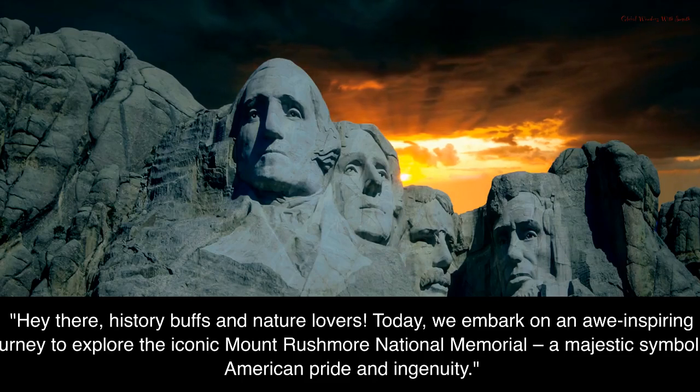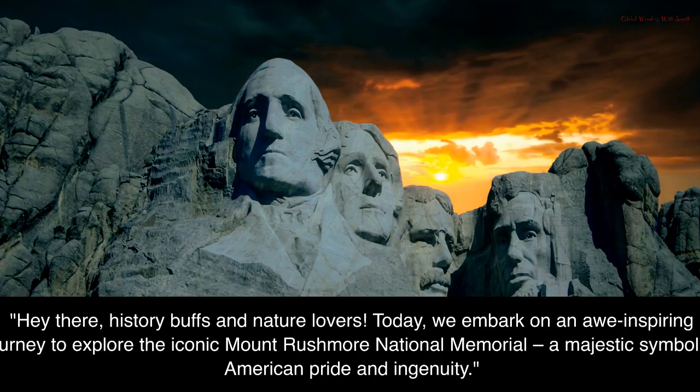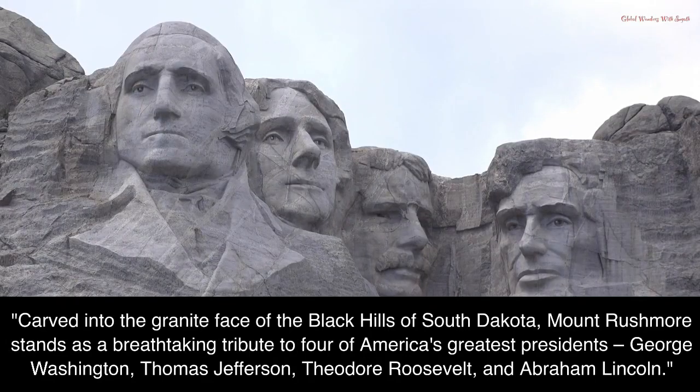Hey there, history buffs and nature lovers. Today, we embark on an awe-inspiring journey to explore the iconic Mount Rushmore National Memorial, a majestic symbol of American pride and ingenuity. Carved into the granite face of the Black Hills of South Dakota, Mount Rushmore stands as a breathtaking tribute to four of America's greatest presidents: George Washington, Thomas Jefferson, Theodore Roosevelt, and Abraham Lincoln.